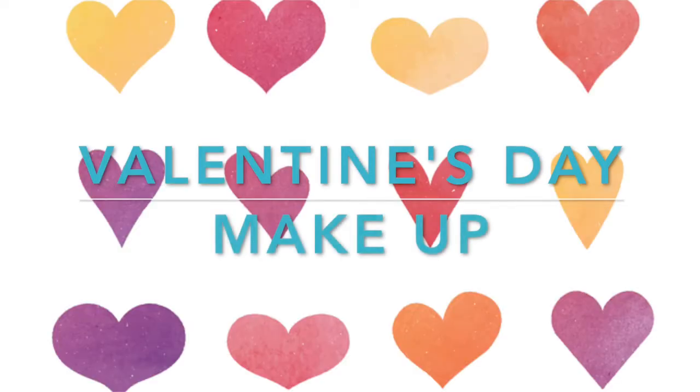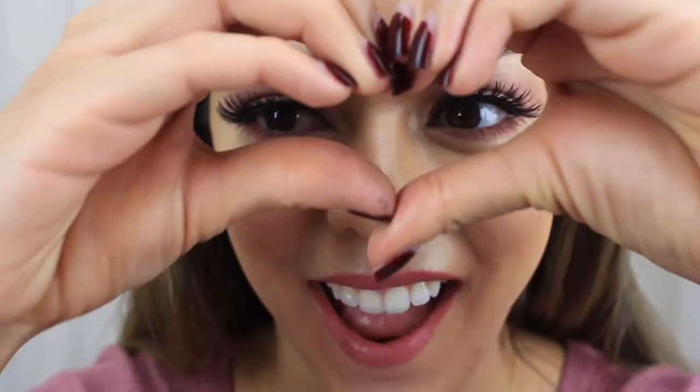You get ready, you get all dressed up, to go nowhere in particular, back to work or the coffee shop. It doesn't matter cause it's enough to be young and in love.